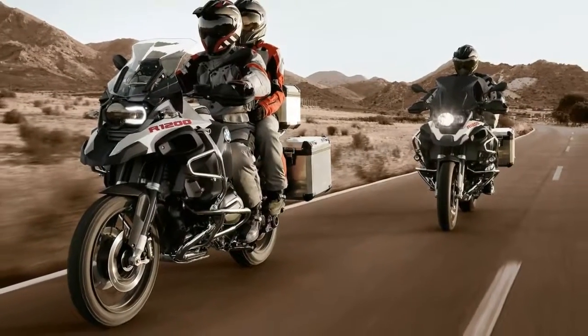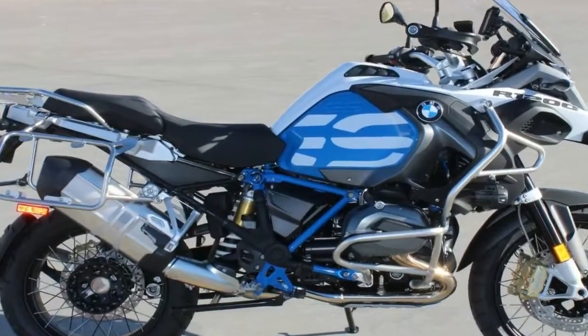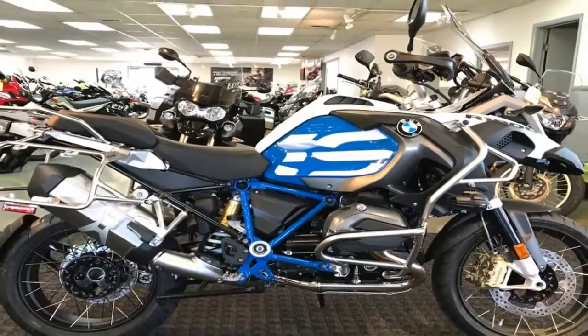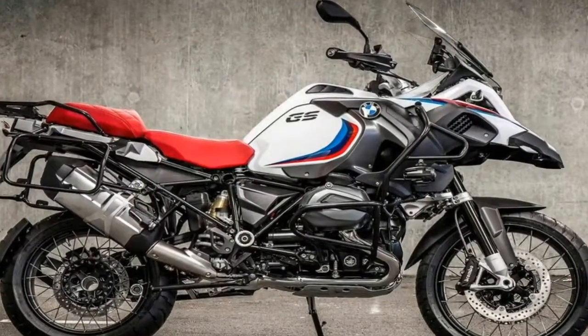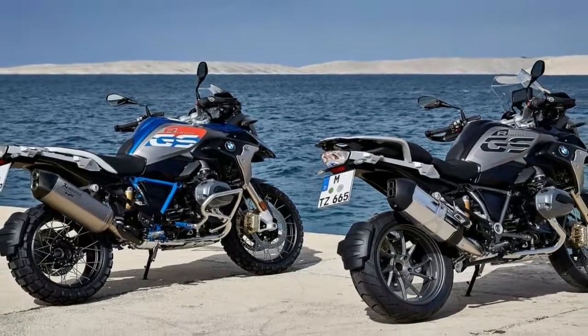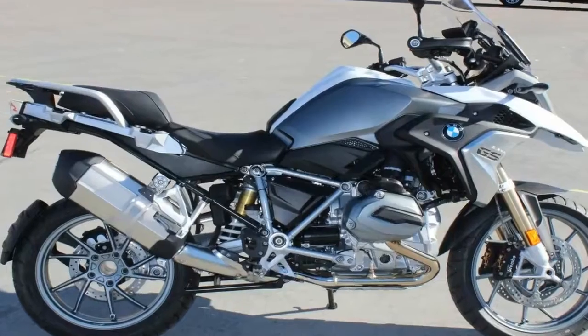The 4.7-gallon fuel tank comes tapered at the rear to match the bevel on the saddle for a narrow waist and easy reach to the ground from the 31.1-inch high seat. If that height doesn't work for you, the accessory catalog will have options available to raise the saddle up to a lofty 33.1 inches tall, or drop it down to 29.9 inches high for the vertically challenged riders out there.